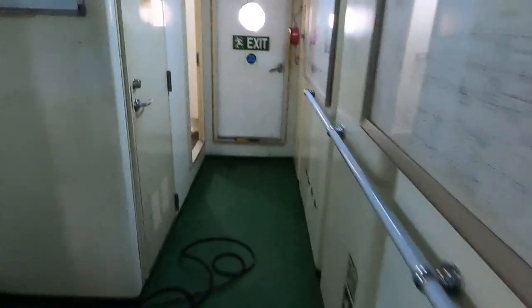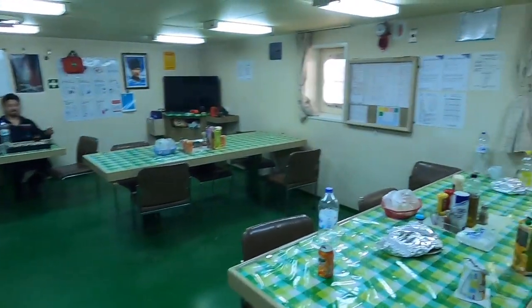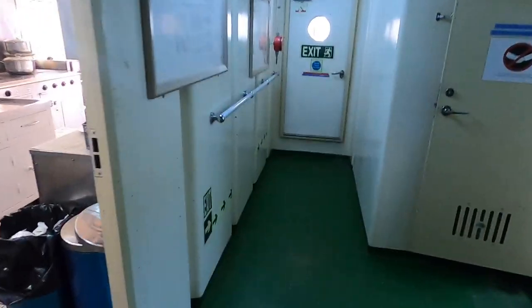Zabit salonundayız. Şu an personel salonuna geldik. Çay alır mısınız? Alırım. Şimdi çay molası verelim, daha sonra devam edeceğiz.